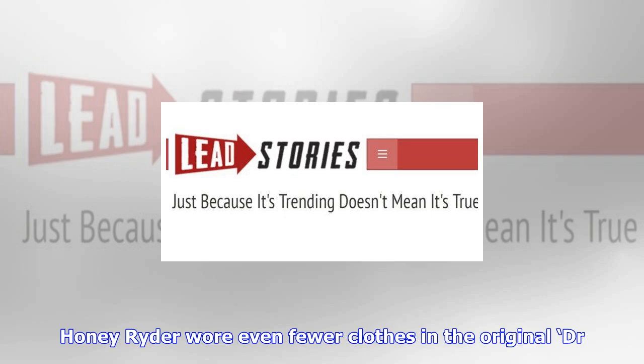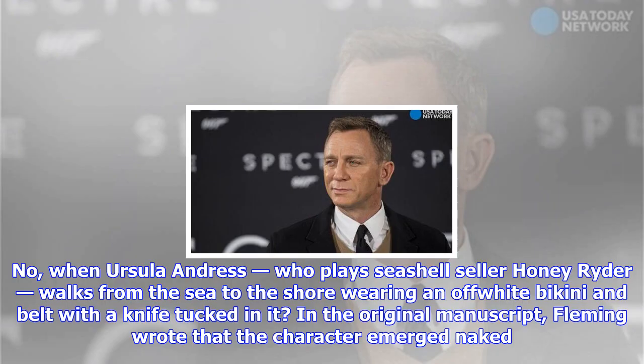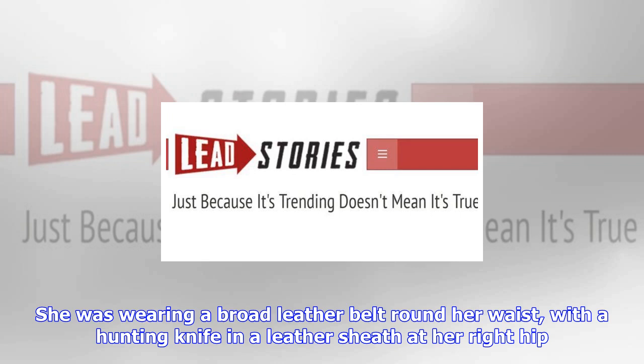Honey Rider wore even fewer clothes in the original Dr. No manuscript. Remember the iconic scene from Dr. No when Ursula Andress, who plays seashell seller Honey Rider, walks from the sea to the shore wearing an off-white bikini and belt with a knife tucked in it? In the original manuscript, Fleming wrote that the character emerged naked. He later amended it, writing in blue ink: 'she was not quite naked. She was wearing a broad leather belt round her waist, with a hunting knife and a leather sheath at her right hip.' The last sentence in the correction takes the image a bit further: 'The belt made her nakedness extraordinarily erotic.'